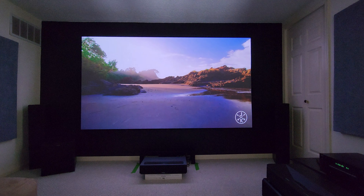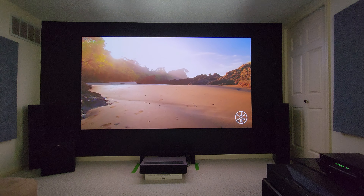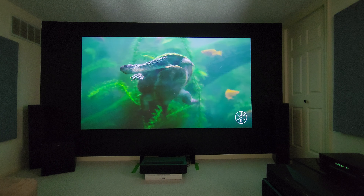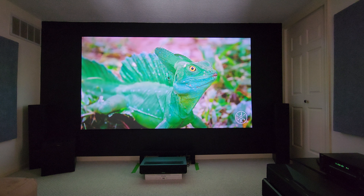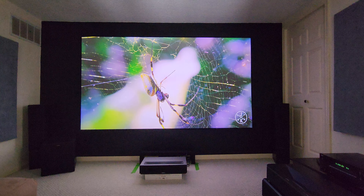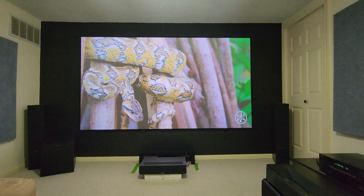I've been fooling around with lights on, lights off, different videos — a little bit gaming, movies, TV. This projector is absolutely amazing; for the price you cannot beat it. These two projectors are the top projectors in my opinion for 2023.